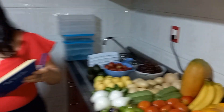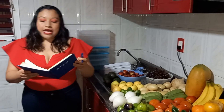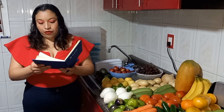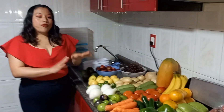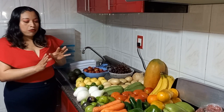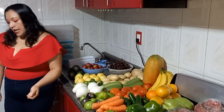El total de la carnicería fue de 260 pesos. Ya juntando las cuentas, el gasto de la semana de hoy es de 567 pesos. Voy a empezar a acomodar todo lo que tengo aquí en el refrigerador y en el cajoncito donde guardo la cebolla y las papas.